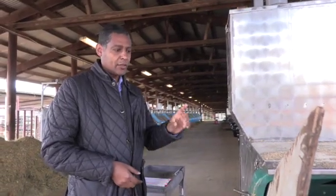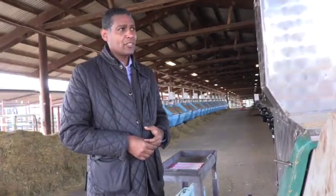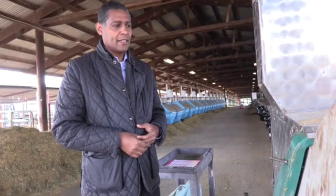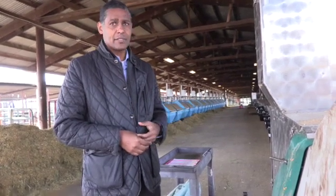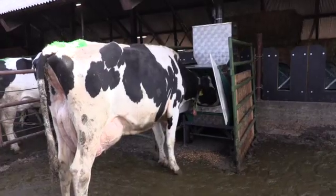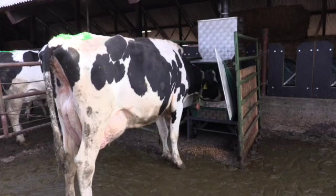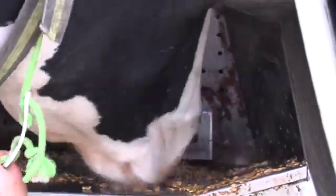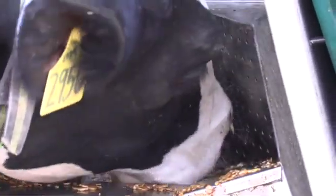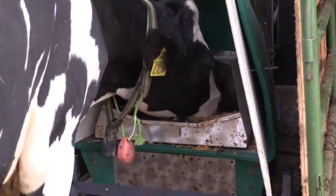Who built it? It's called C-Lock and they are based in South Dakota. We actually bought one of the very first ones about eight years ago. How much do these cost? This one was $80,000. The new one has been $90,000.